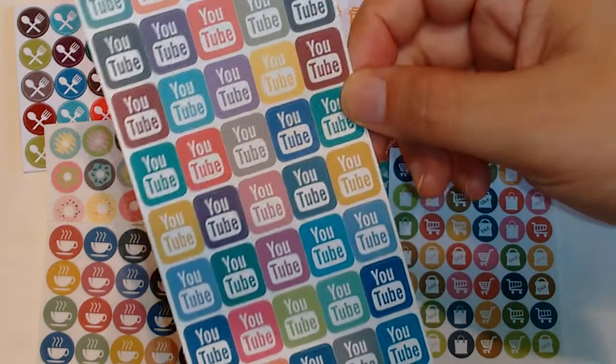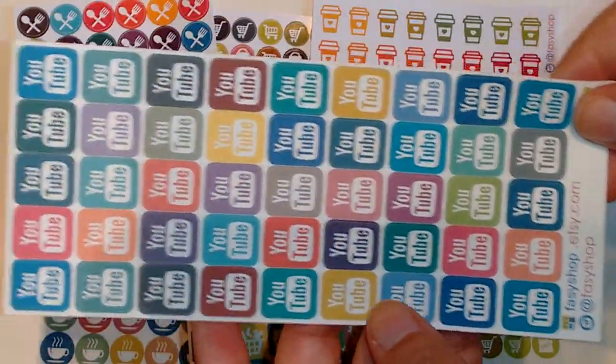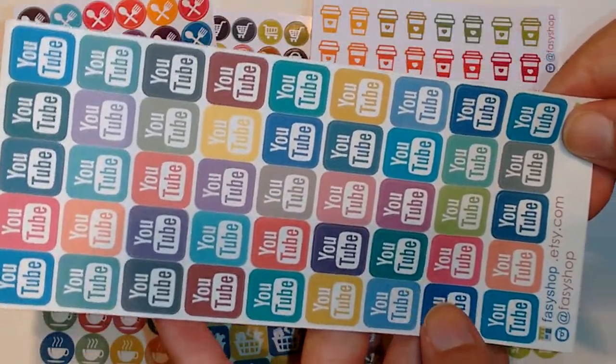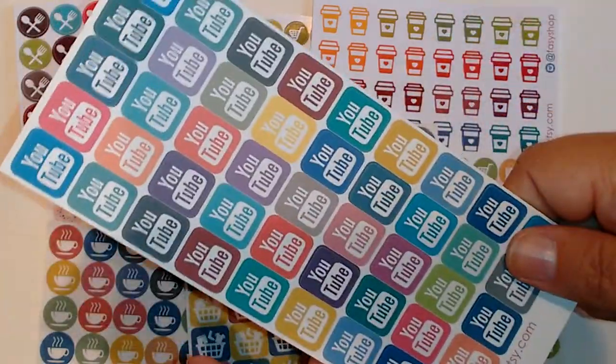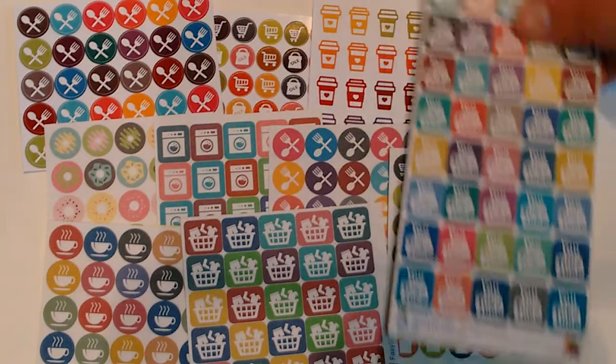And then this sheet of YouTube stickers — you get quite a few stickers on a sheet. I can't wait to use these in my planner. I really, really like those.